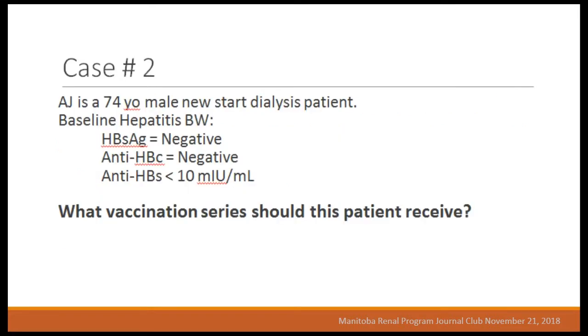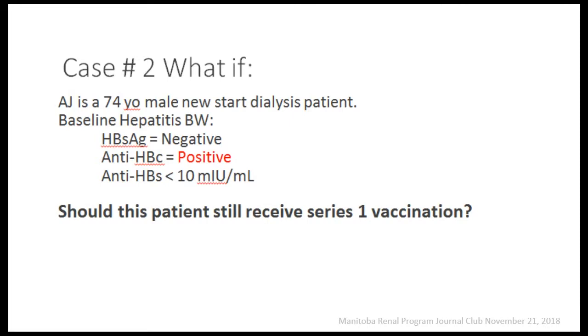Case two: AJ is a 74-year-old male, new start dialysis. His baseline blood work shows surface antigen negative, core antibody negative, and HBs antibody negative — so he should receive series one vaccination. Now what if this is what you saw instead — an isolated core positive result? The first thing to do is check the hepatitis B virus DNA. In BC, if the DNA is less than 20 it's considered negative — you vaccinate, but you also need to bleach the machine because these patients are still considered potentially infectious. They can reactivate.